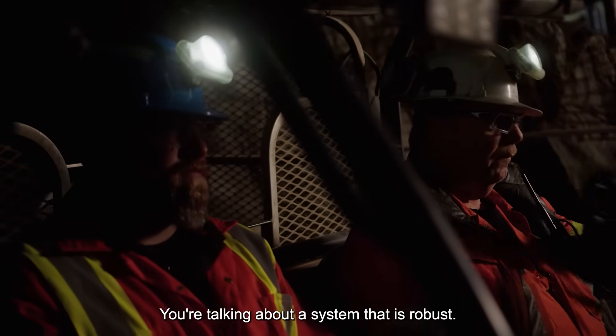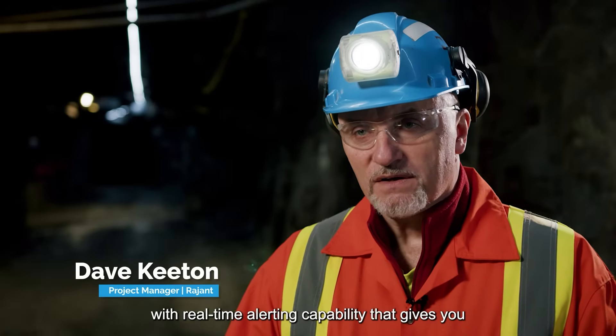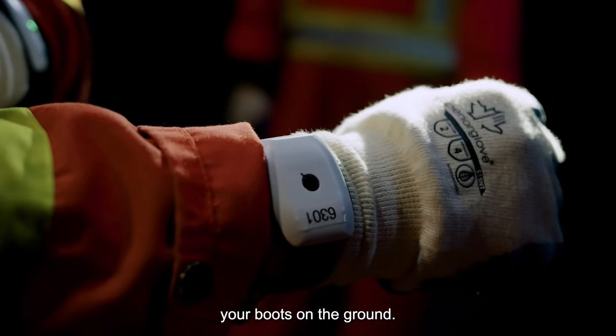You're talking about a system that is robust. You're talking about real-time data collection with real-time alerting capability that gives you everything you need to ensure the protection of your most important assets — your boots on the ground.